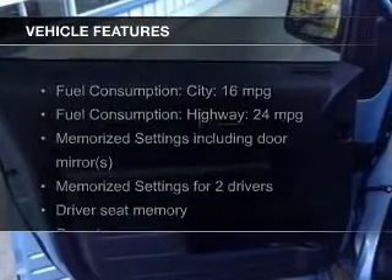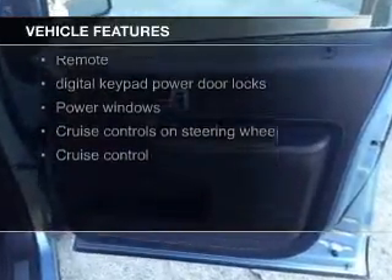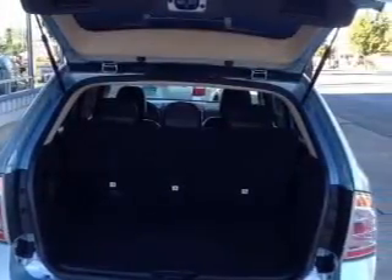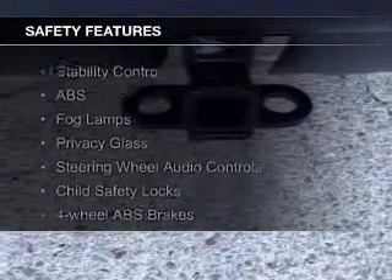The features include leather seats, heated seats, Bluetooth connectivity, Ford Sync voice activation, Sirius XM satellite radio, digital audio input and auxiliary input, steering wheel controls, memory seats, and a premium sound system.